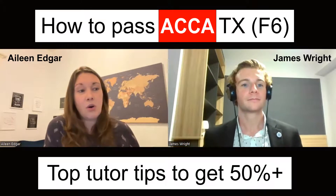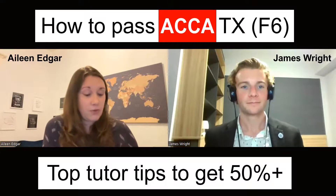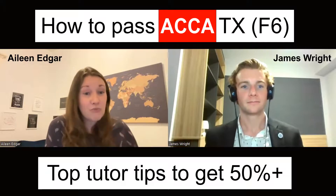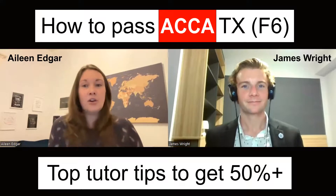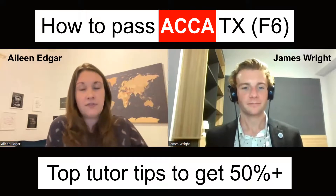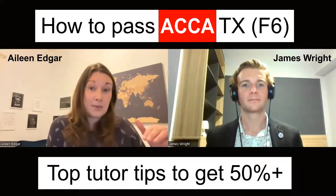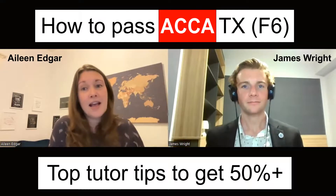Make use of the free resources that ACCA have on their website. They've got technical articles — it's a must-read. Some of them are really long, but you need to go through them not just once. Go through them as you cover each technical area, and then return to them again during the revision phase. They've got little examples in them to explain some of the concepts, and it's really helpful.